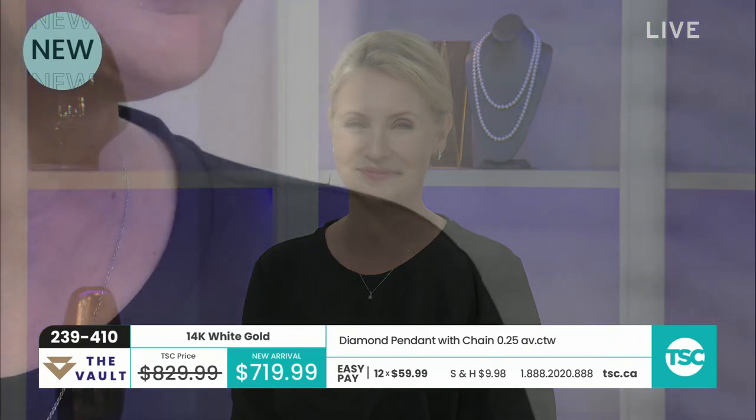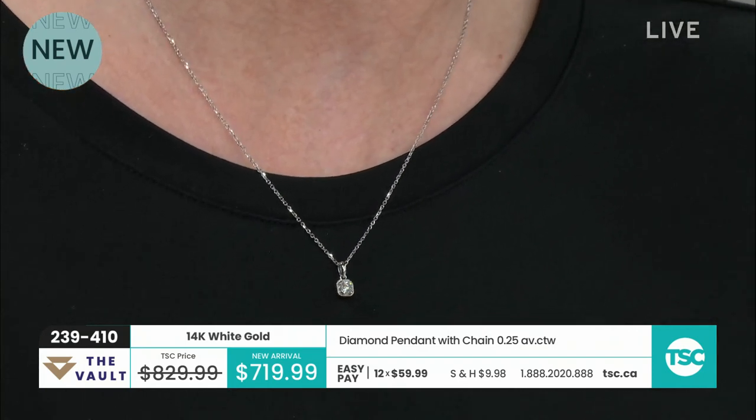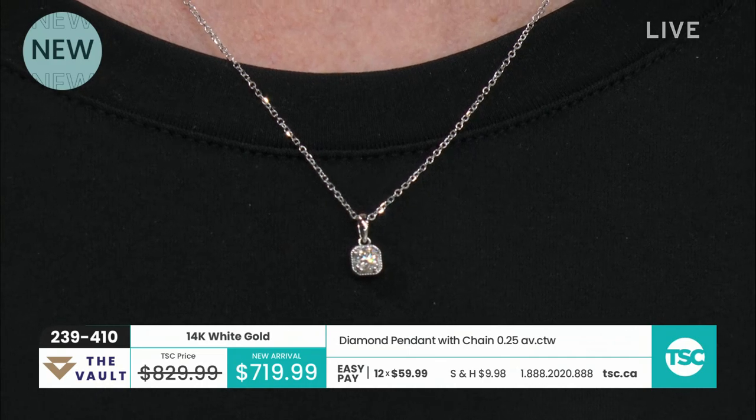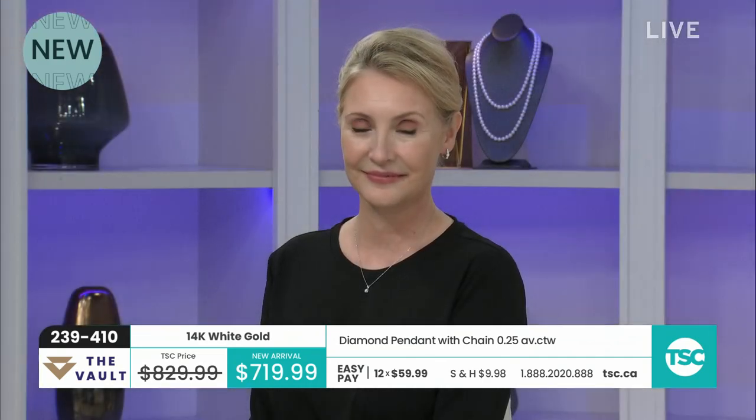It looks very, very nice. Nice with the earrings, gal — looking sharp, looking pretty. I love it with your hair back like that. Very nice. Item number 239-410 and the jewelry appraisal on this beautiful pendant is $1,836.